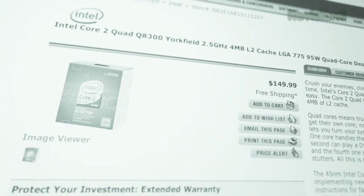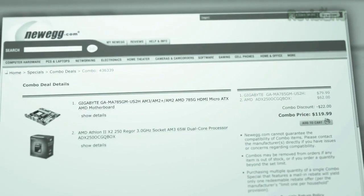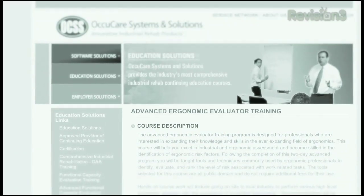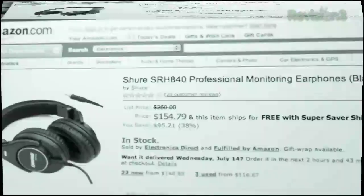Coming up on Techzilla: the return of the $500 PC and our parts picks, the perfect set-top box for HD Netflix, why we don't do ergo, the perfect headphones for college, and quite a bit more. So fire up the grill and sear that steak, because Techzilla starts now.